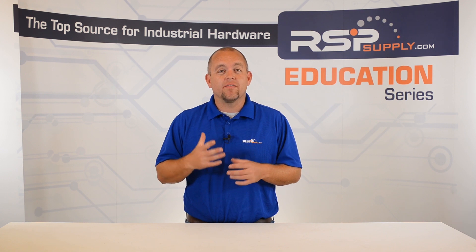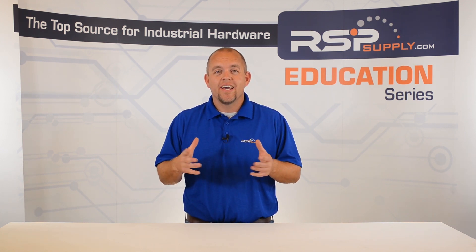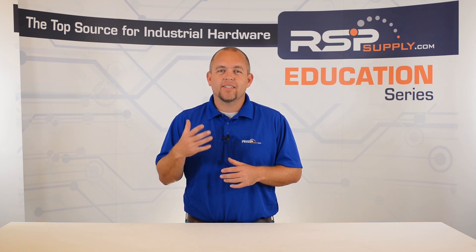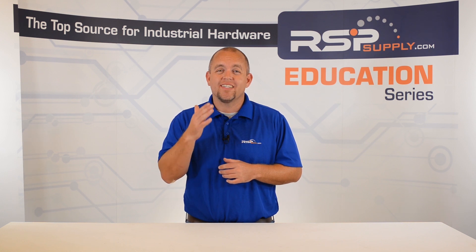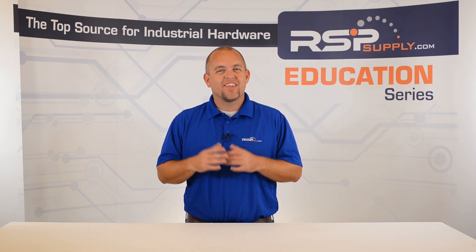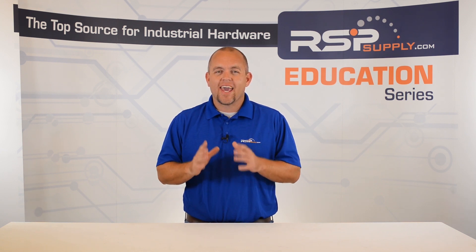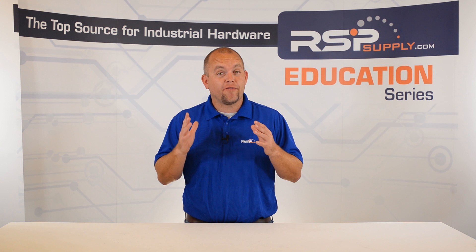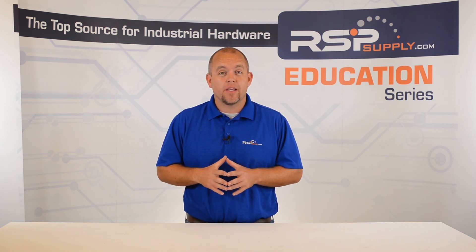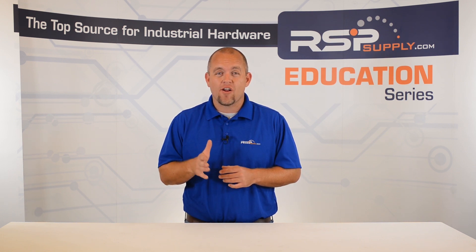Improper grounding of these types of conductors can cause many different issues in regards to transmitting signals. If proper planning is in place and the steps addressed in this video are followed, then most distortion and signal corruption issues can be avoided. Keep in mind that these practices are just a few methods that can be used to limit RFI and EMI for signal carrying cables and wires.